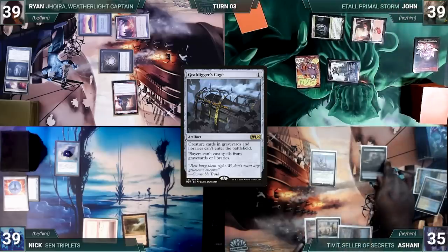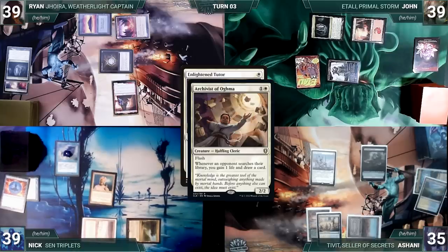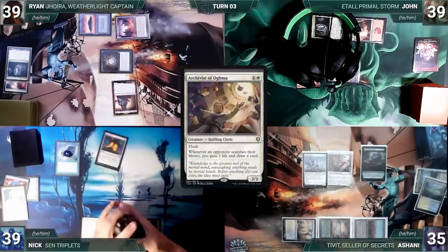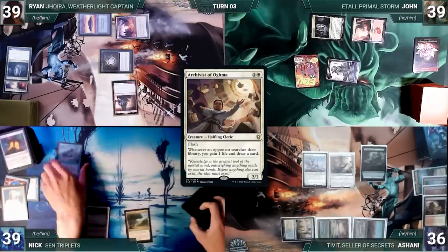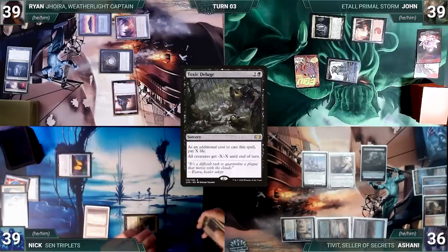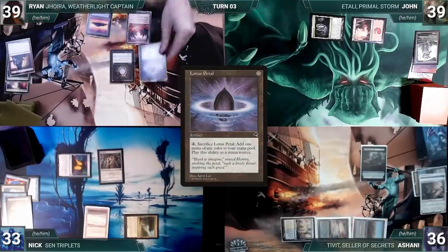Ashani draws, plays Scrubland, casts Grafdigger's Cage — Remora triggers and Nick draws — and passes. At end of Ashani's turn, Nick casts Enlightened Tutor — Sentinel triggers and Ashani draws. In response Ashani flashes in Archivist of Oghma. Tutor resolves and Nick fetches Mana Crypt to the top of his library. Archivist triggers and Ashani gains a life and draws a card. Ashani ends the turn and discards to hand size. During his upkeep Nick lets Remora die, draws and casts Mana Crypt — Sentinel triggers and Ashani draws — then casts Toxic Deluge paying six life, wiping the board. Nick picks up Mox Opal and ends his turn.